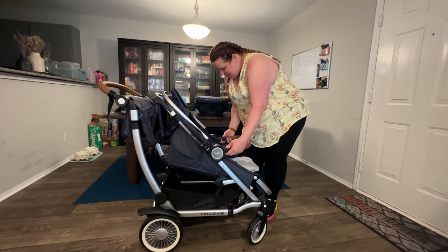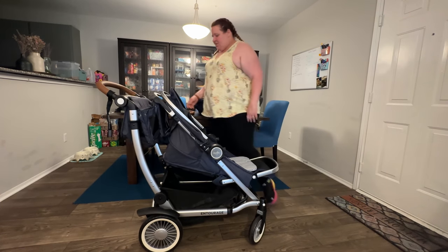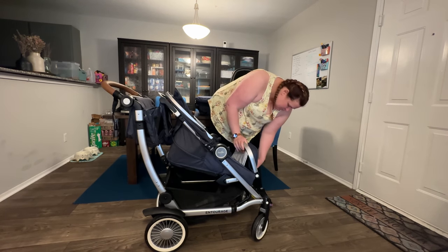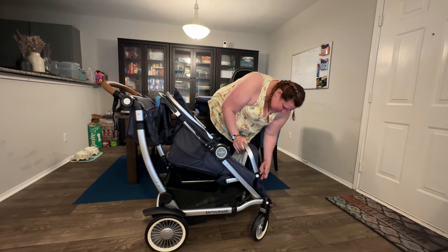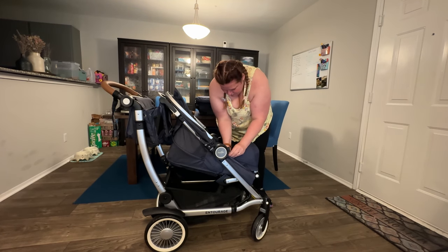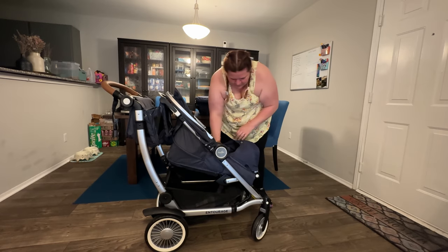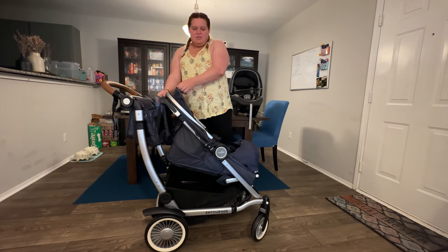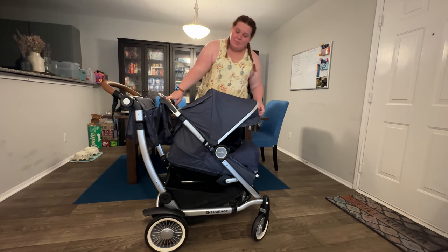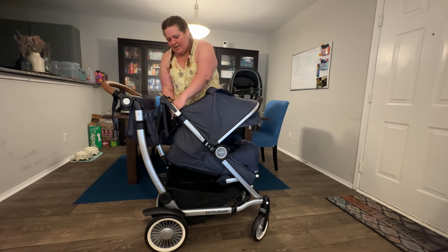We're going to take the belly bar off. The bassinet feature is in this foot rest portion here — I'm just going to pull this out. And there you go. Now I'm going to show you the canopy, which is really large. There's the first canopy, but it also expands to pretty much cover the bassinet.